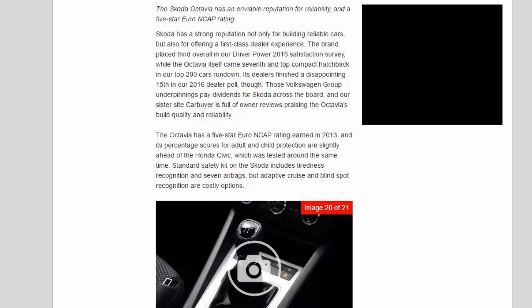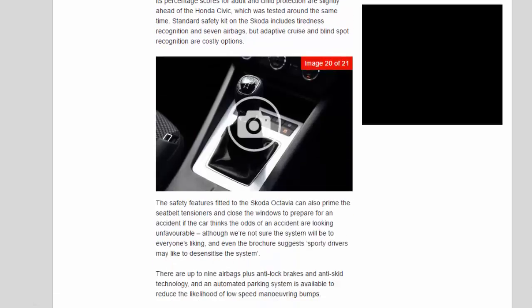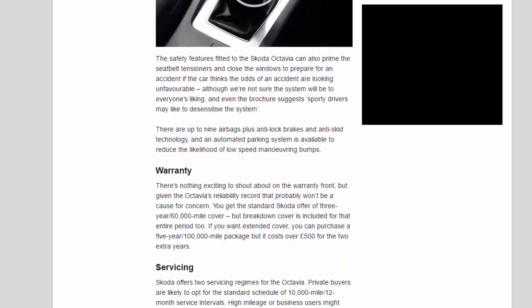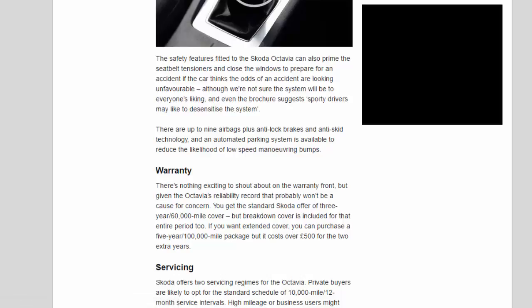The Octavia has a 5-star Euro NCAP rating earned in 2013, and its percentage scores for adult and child protection are slightly ahead of the Honda Civic, which was tested around the same time. Standard safety kit on the Skoda includes tiredness recognition and seven airbags, but adaptive cruise and blind spot recognition are costly options. The safety features can also prime the seat belt tensioners and close the windows to prepare for an accident if the car thinks a collision is likely, though the brochure suggests sporty drivers may like to desensitize the system. There are up to nine airbags plus anti-lock brakes and anti-skid technology, and an automated parking system is available to reduce the likelihood of low-speed maneuvering bumps.